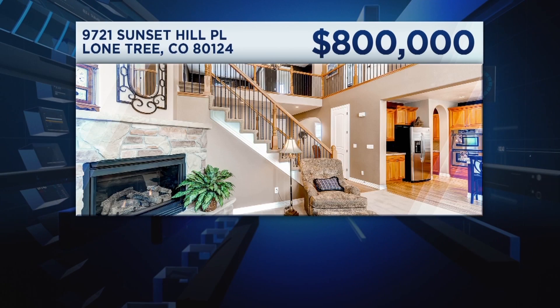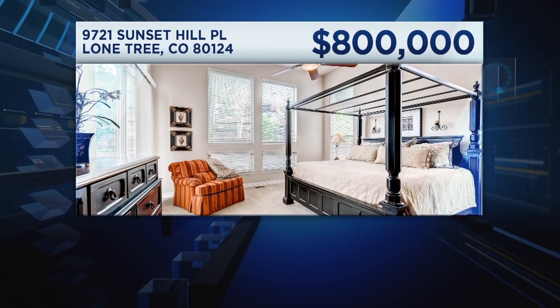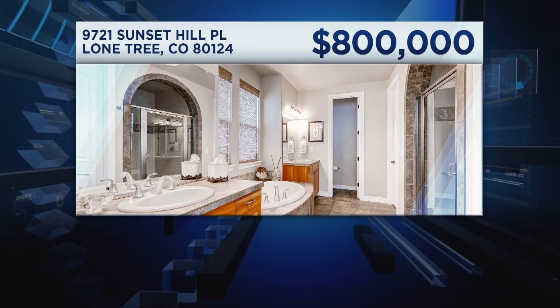Listing number two. It's conveniently located just off the I-25 corridor as you go south from Denver. It's in a gated community of Heritage Hills. You can walk to the nearby elementary school and the light rail station if you want to go downtown for dinner.